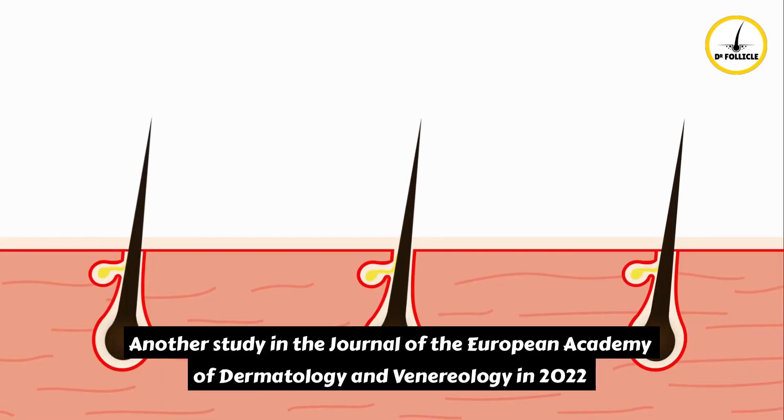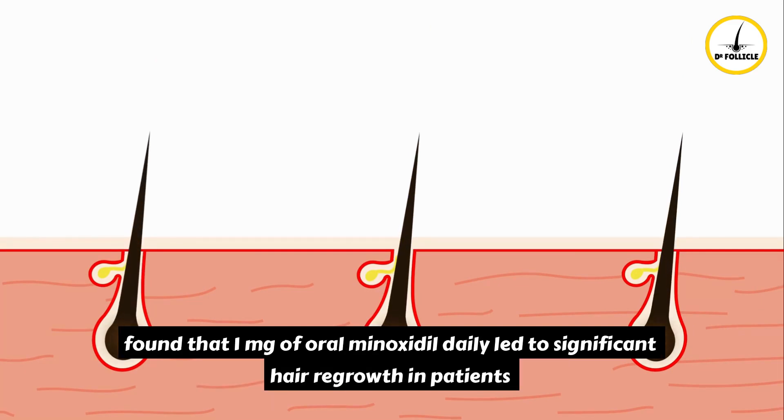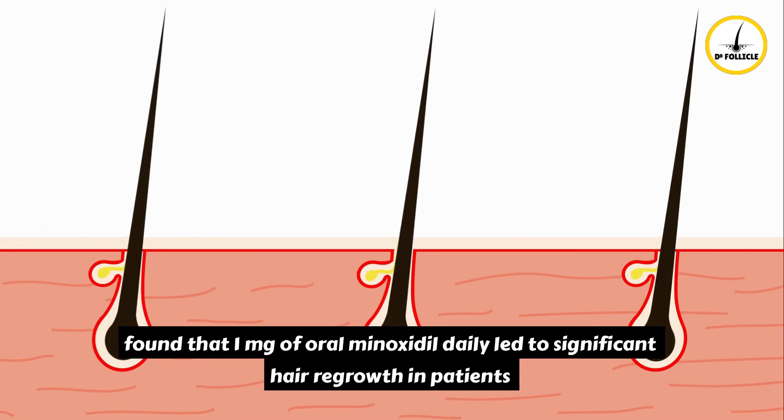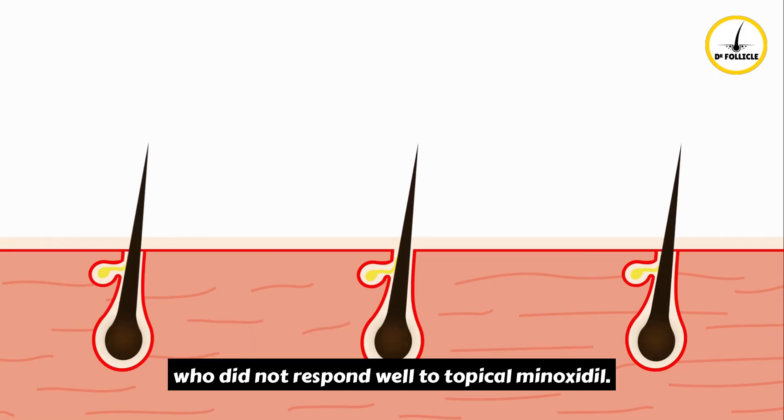Another study in the Journal of the European Academy of Dermatology and Venereology in 2022 found that 1 mg of oral minoxidil daily led to significant hair regrowth in patients who did not respond well to topical minoxidil.